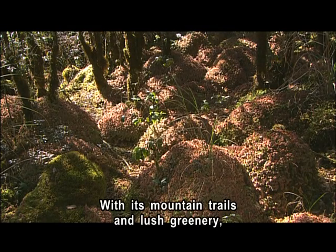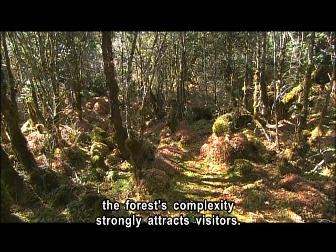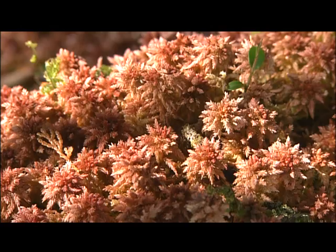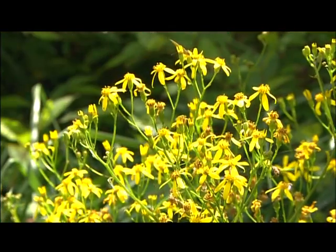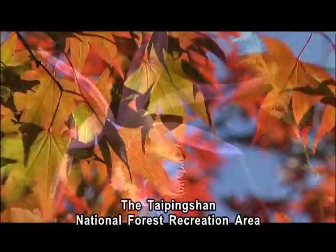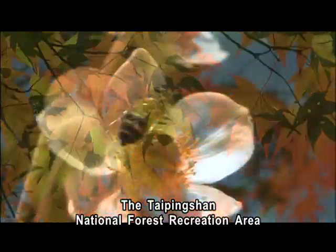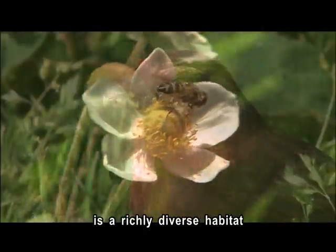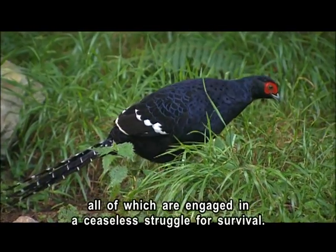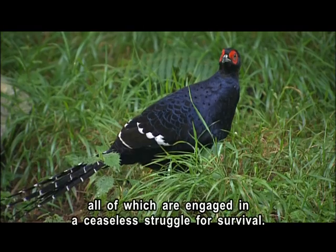With its mountain trails and lush greenery, the forest's complexity strongly attracts visitors. The Taiping Shan National Forest Recreation Area is a richly diverse habitat that supports life in many shapes and sizes, all of which are engaged in a ceaseless struggle for survival.